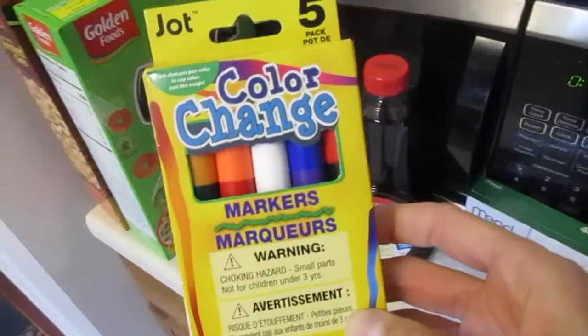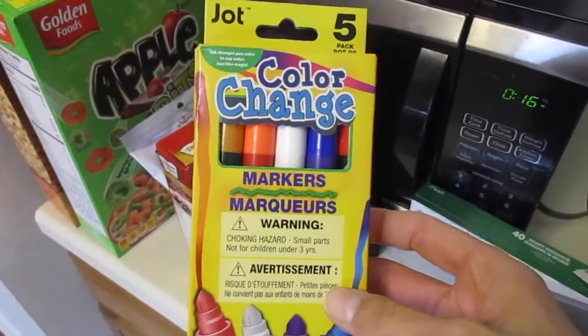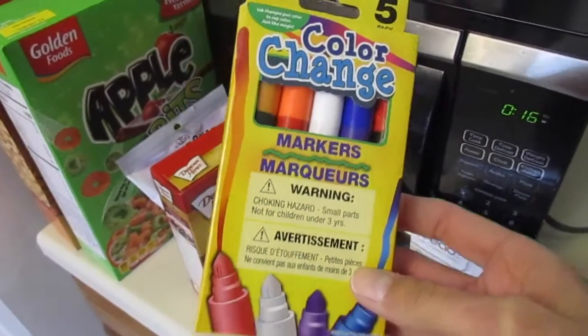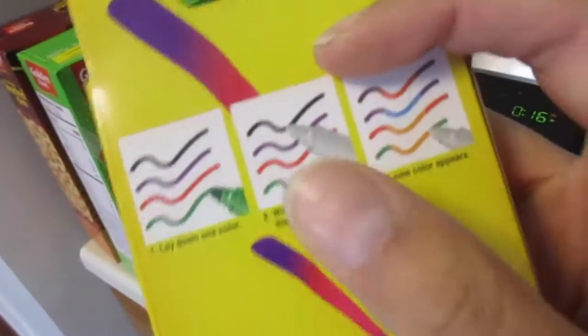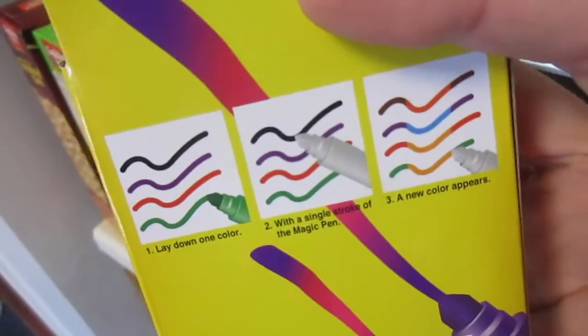I got these for my son — he's really into markers and crayons and all that stuff lately. These are color changing markers. I guess you just write something and then there's a special marker in there that you draw over it and it changes the colors.